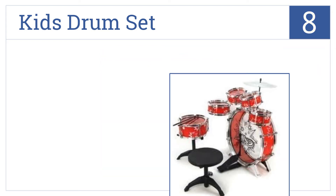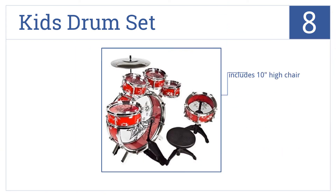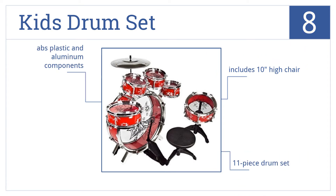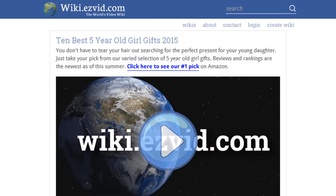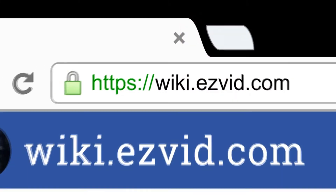Coming in at number eight on our list, inspire your young rocker with the Talent Star Kids Drum Set and she'll be on her way to forming a band and climbing the charts — just keep in mind you'll hear the practice. It's made with ABS plastic and aluminum components and includes a 10-inch high chair and an 11-piece drum set.